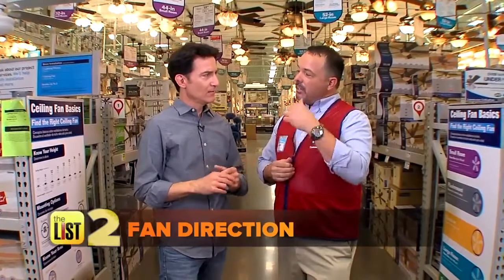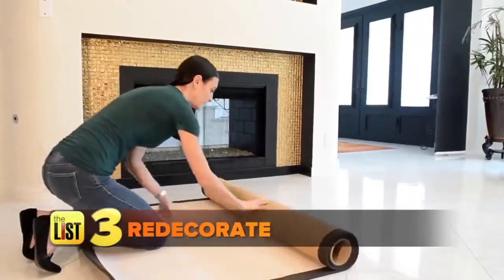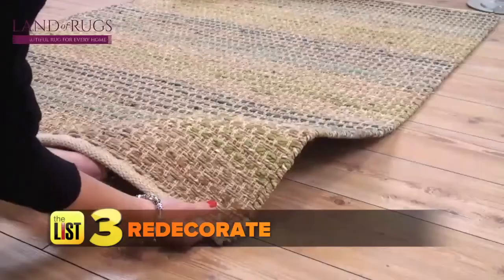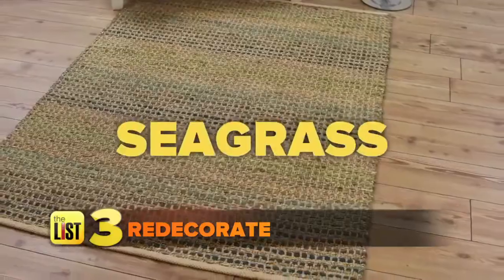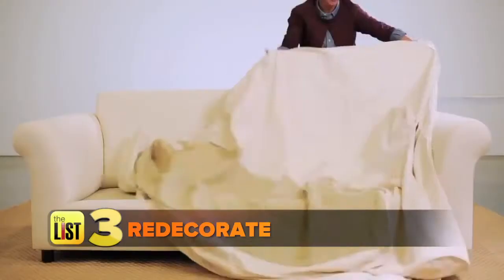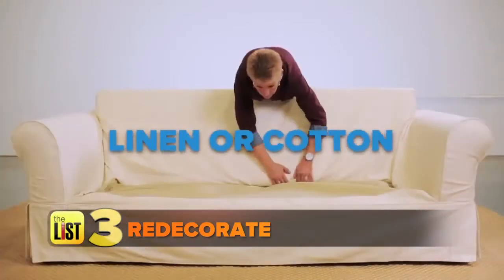If you only have digital clocks and don't know clockwise from counterclockwise, just stand under the fan — if you can feel it, you've got it going the right way. Next, redecorate for the season: change out rugs with thick heat-trapping pile for ones made of sisal or seagrass. Sofas upholstered in leather or heavy fabrics like velvet can make you sweat, so cool them off with linen or cotton slipcovers.